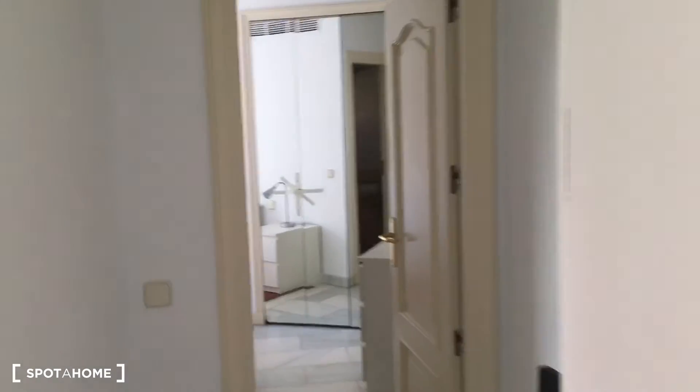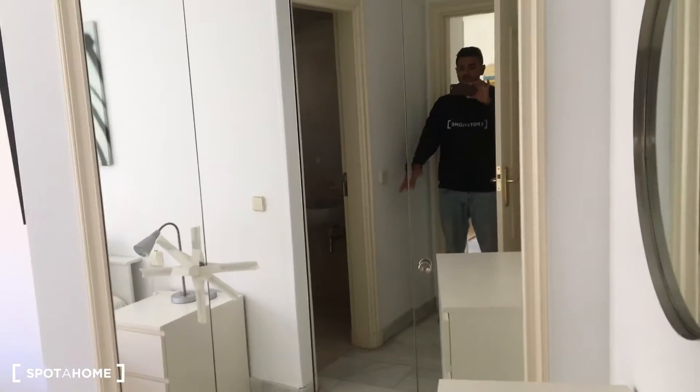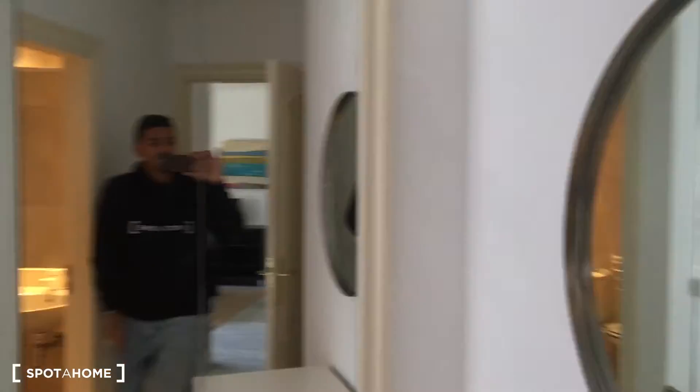On this side we have the ensuite bathroom, which is great. The first thing to see is that huge mirror, which is actually also the built-in closet unit — I'm going to show it to you in a minute. In here we also have another mirror and a set of drawers, very useful.